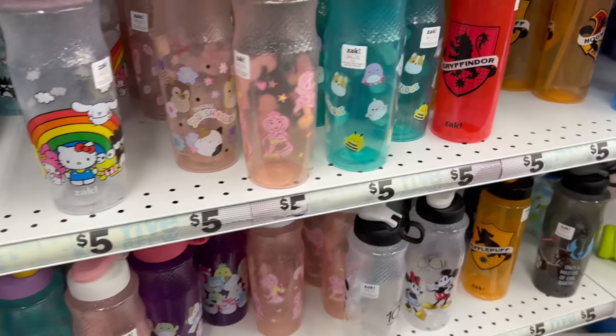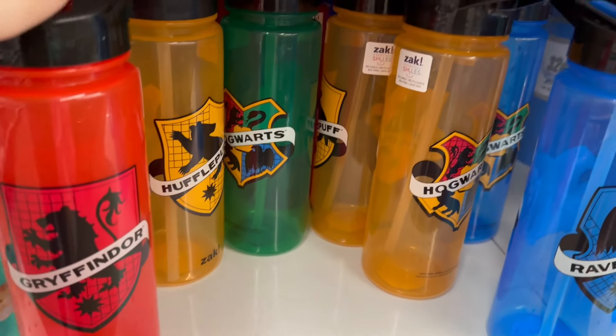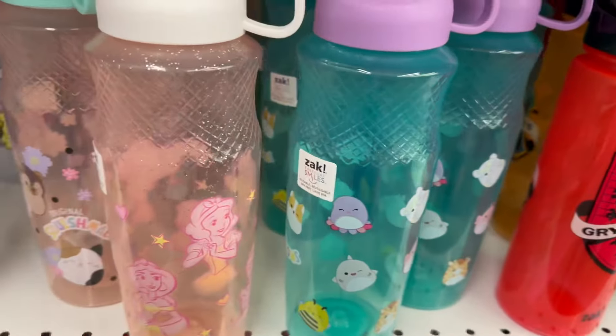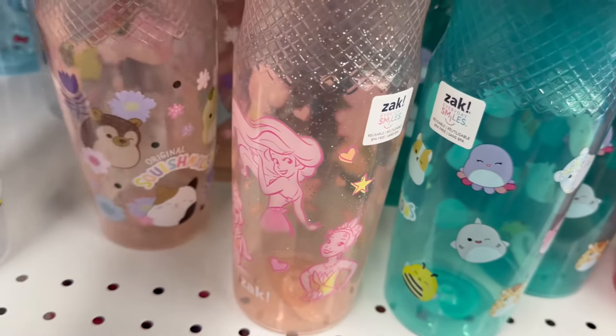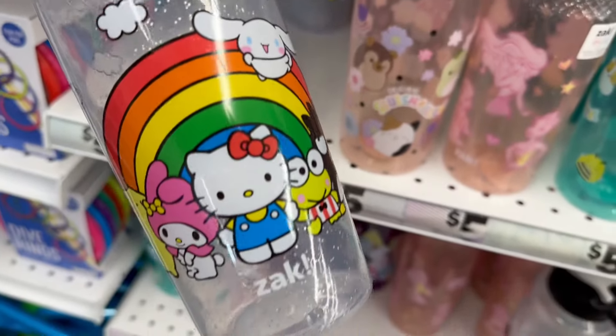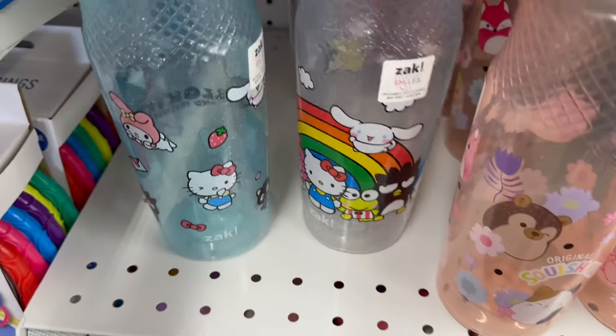Here's all their bubble stuff, outdoor items, and pool supplies. These are those sipper tumblers — they have Harry Potter ones, Disney ones, Squishmallows, and these Hello Kitty ones are super adorable with two different styles to choose from.